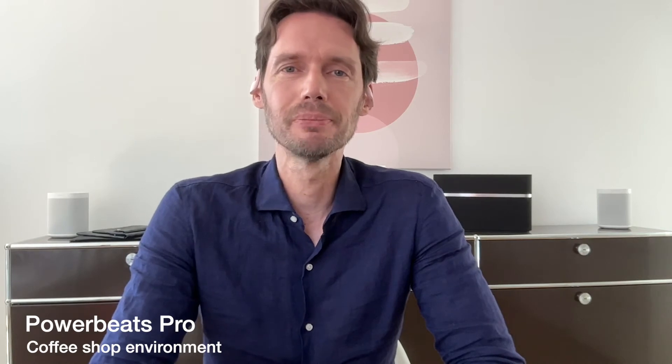These are the Powerbeats Pro in a coffee shop environment. Let's stay quiet for a moment so you can hear how much noise is coming through. These are the Powerbeats Pro in a very noisy environment.